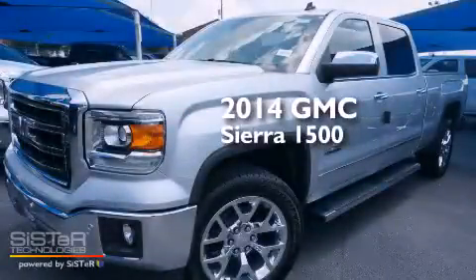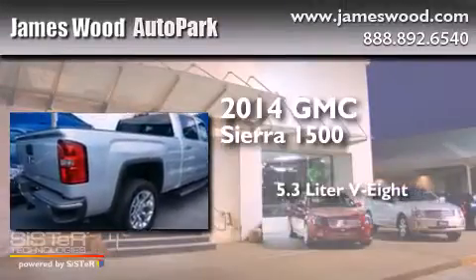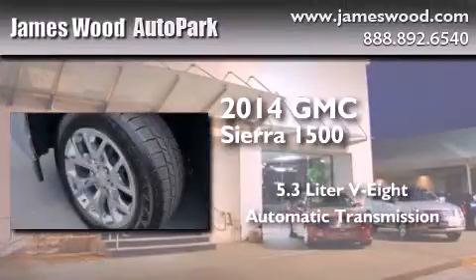This is a brand-new 2014 GMC Sierra 1500. It has a 5.3-liter eight-cylinder engine and an automatic transmission.